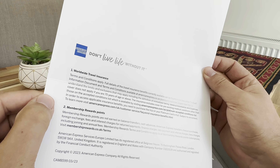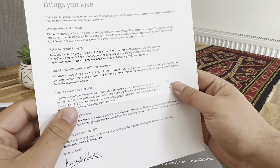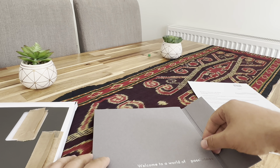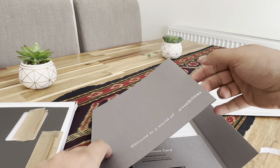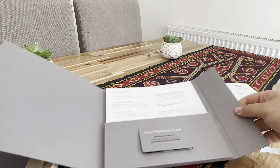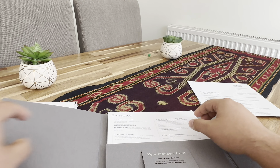So it covers insurance and Membership Rewards — very cool. It's a bit of a generic letter but it gives you the idea. Opening it up — it's like a nice cardboard, has a good quality to it.